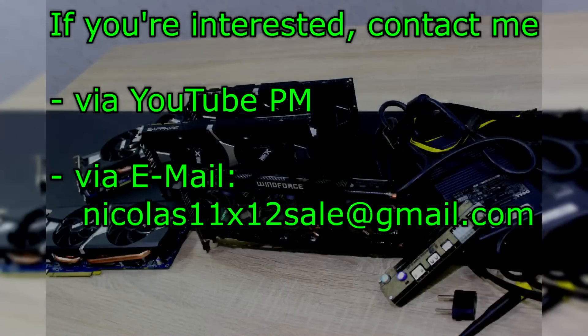And that's all I have to sell right now. If you're interested, please don't hesitate to contact me via YouTube PM or via email. My email address is Nicholas11x12sale at gmail.com. As always, the hardware is in very good condition. I always do testing before I sell you the components to make sure everything's working. By buying one or two components from me, you would really support me with what I'm doing here on YouTube.